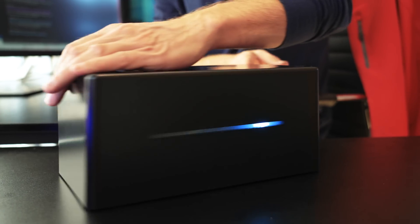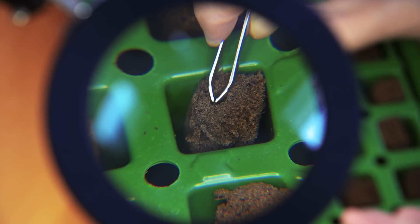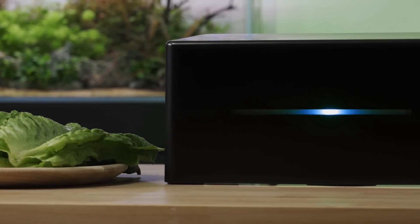Hi, I'm Tom from FelixSmart. We're a group of engineers, scientists, and plant and animal lovers who have been working hard for the past three years on something truly revolutionary. And today, I'm excited to introduce you to Kai.